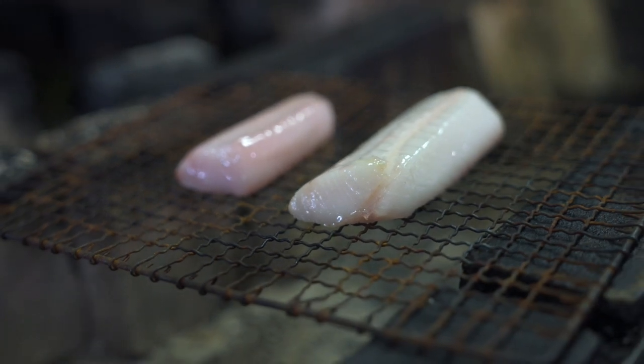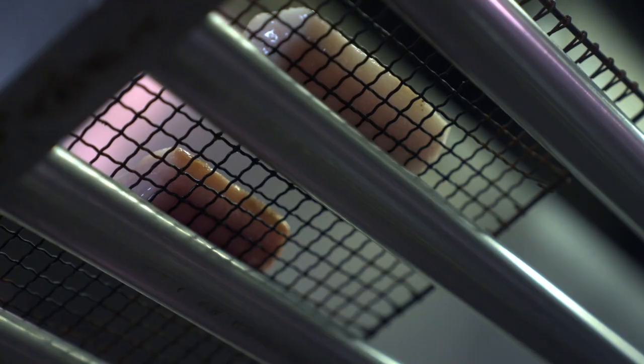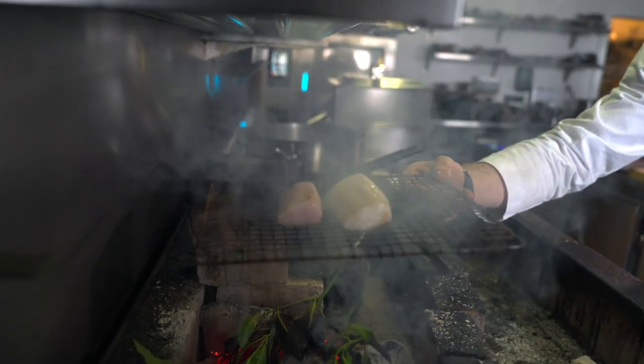Then we'll age it in cedar boxes — it can really be anywhere from three to six days, depending on time of year, season, fat content, and size of the fish. After that, we slowly grill it over charcoal and then finish it with Turkish-based milk.